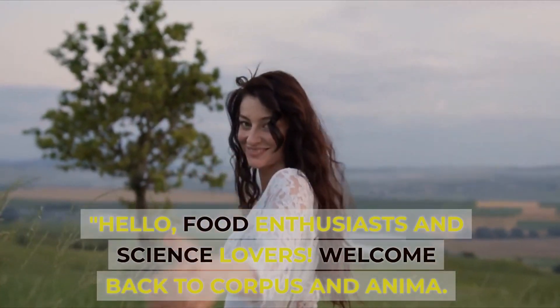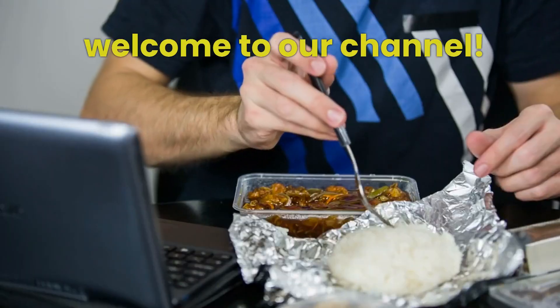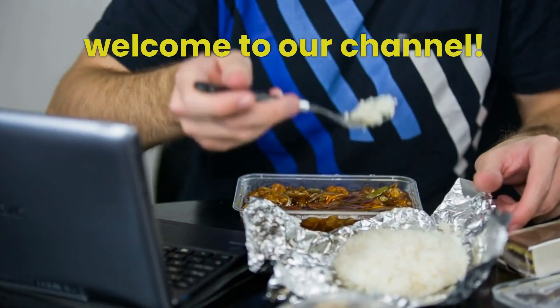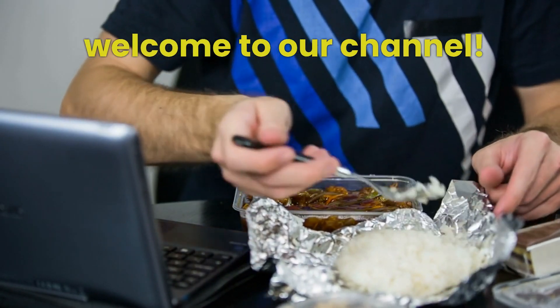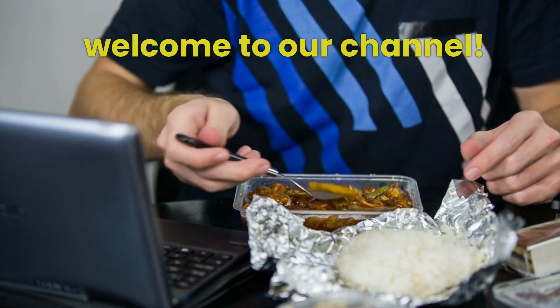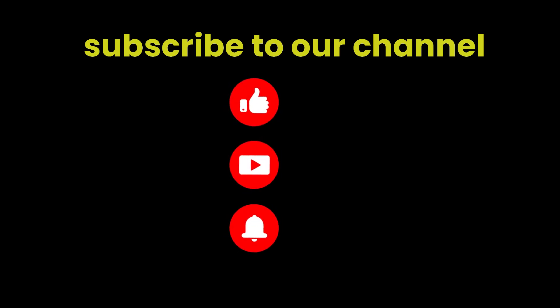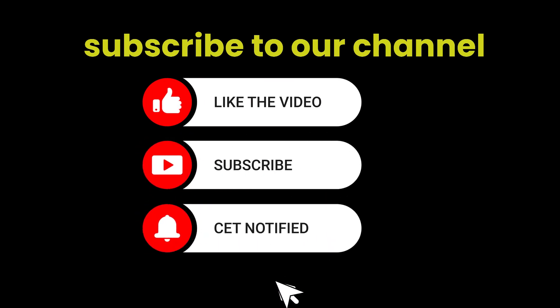Hello, food enthusiasts and science lovers. Welcome back to Corpus Anonima. Have you ever hesitated to eat rice concerning a glucose spike? Today, we're diving into the fascinating world of carbohydrates and uncovering the secrets behind two important processes that will decrease glucose spikes due to rice and other carbohydrates. If you haven't already, do yourself a favor and hit that subscribe button below. We've got a treasure trove of science and food discoveries waiting for you.